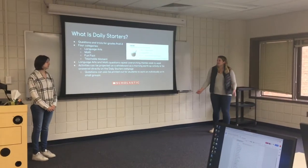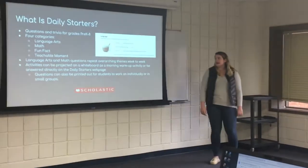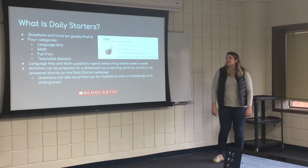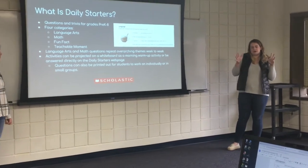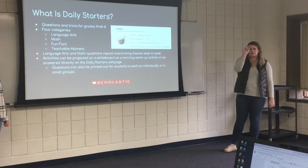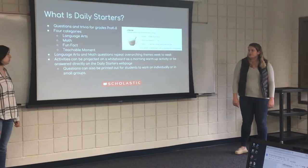So what is Daily Starters? Daily Starters is a website that's run by Scholastic. It has questions and trivia for grades pre-k through eighth grade. Depending on what grade, you can target it to a specific level, and there's a drop-down menu where you select what level you want.